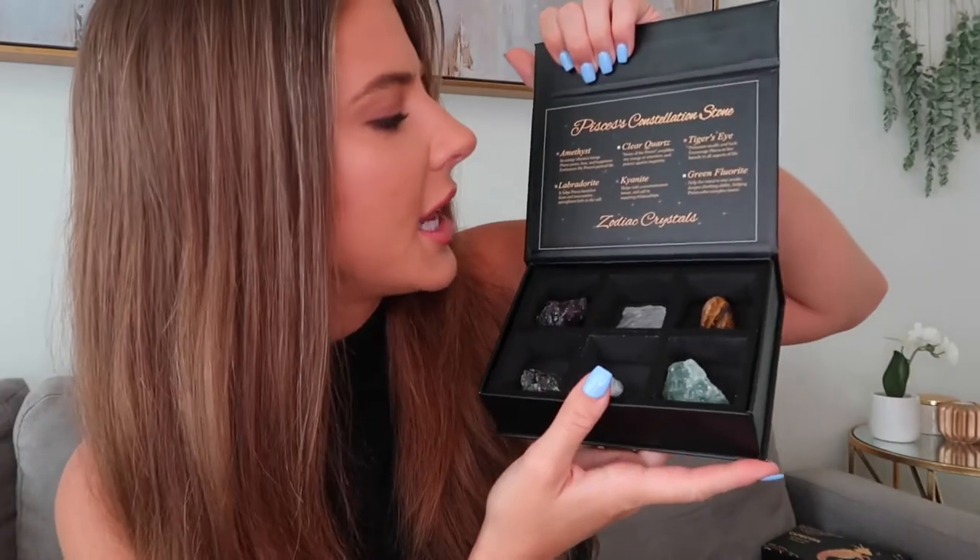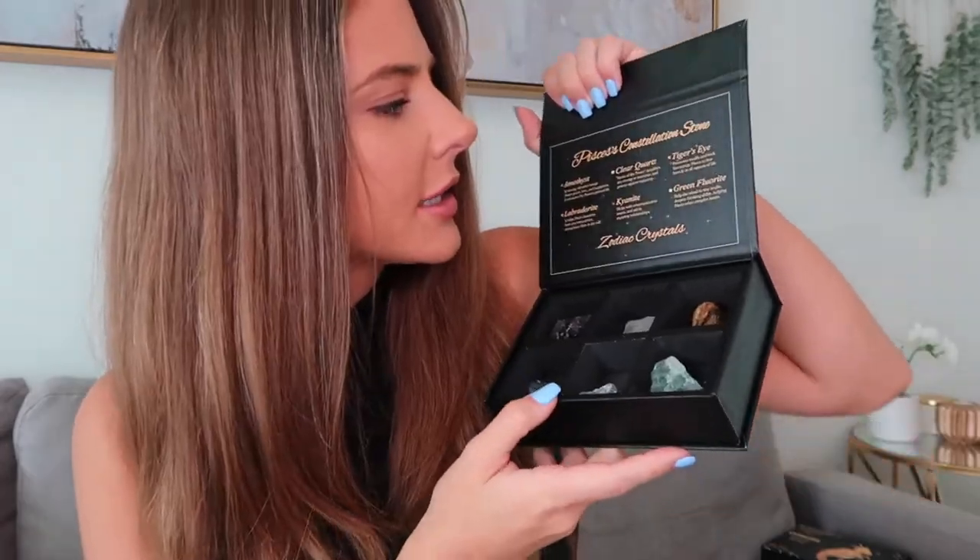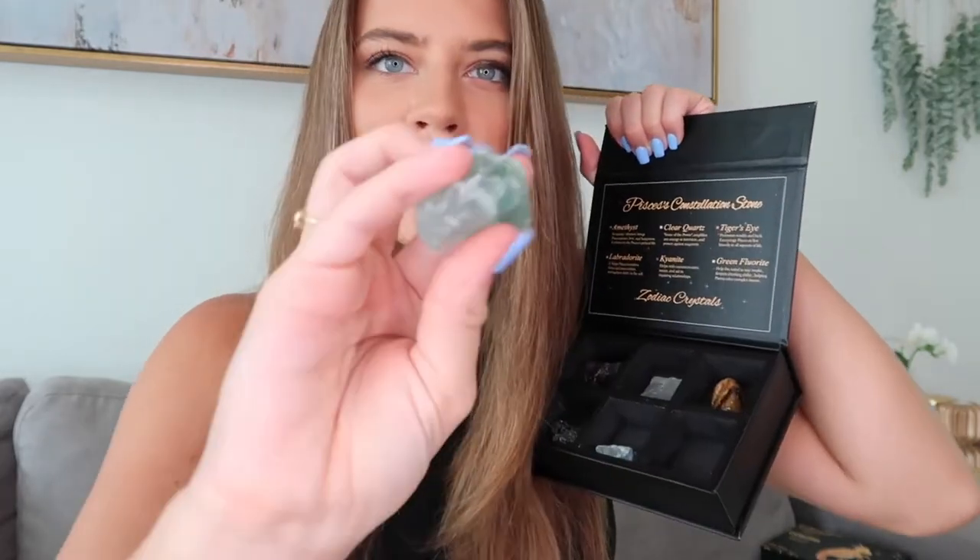The next one is Pisces, which is February 19th to March 20th. I love tiger's eye — look at this, it's so pretty. This one comes with amethyst, labradorite, clear quartz, kyanite — which I haven't seen yet, and it helps with communication issues and aids in repairing relationships — tiger's eye, and green fluorite. Seems like the green fluorite is in almost all of these, and it seems to be something that is very helpful.